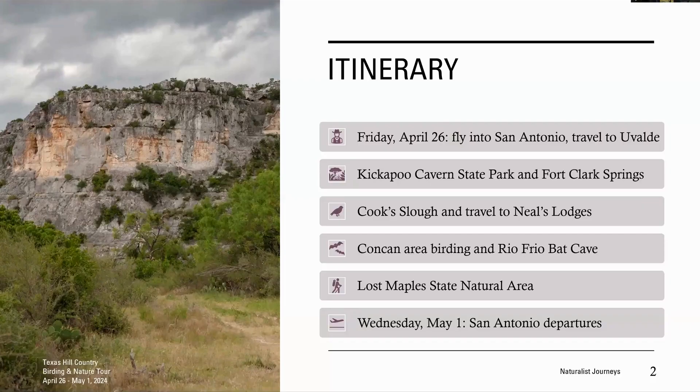The general itinerary: we're starting Friday, April 26th, flying into San Antonio and driving over to Uvalde—about an hour and a half further west. Our first day we'll be at Kickapoo Cavern State Park in the morning, then Fort Clark Springs in the afternoon. Next day, Cook Slough Nature Park in Uvalde, then we travel up to Neal's Lodges near Concan, Texas. Following that, birding the Concan area and visiting Rio Frio Bat Cave in the evening. Our last full field day is Lost Maples State Natural Area, then Wednesday May 1st is departures.